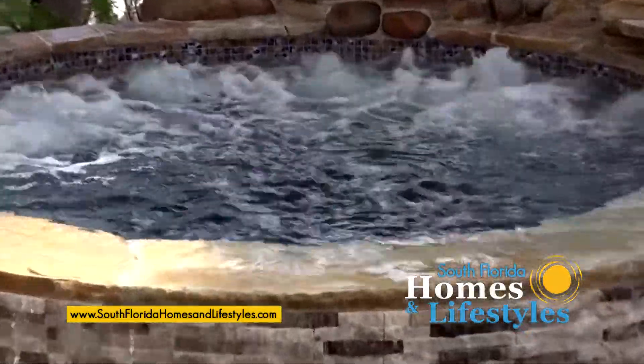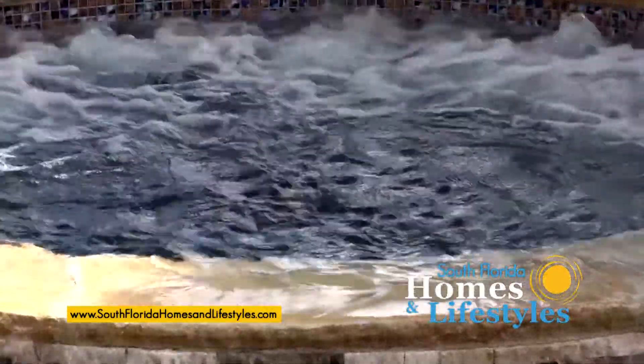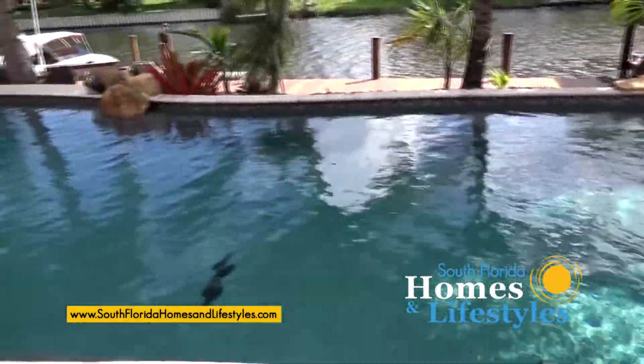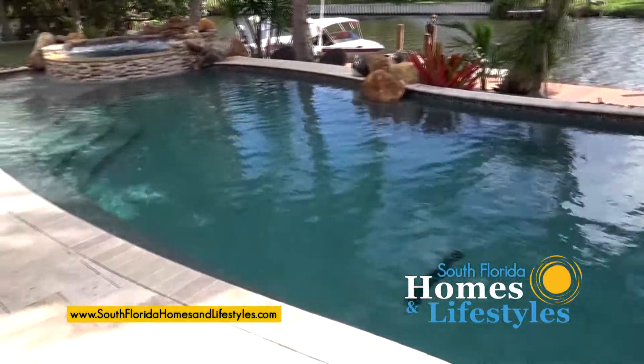And it has a spa. Yes, it does, and this one actually has a leaning shelf in it, and it has a zero edge on the front made out of stone, which is really nice, and glass tile. It's just a little upper end.